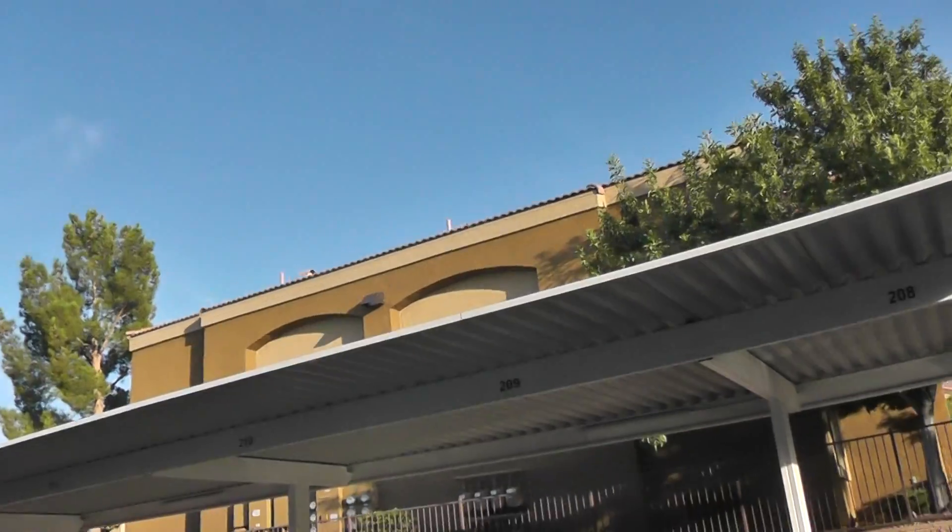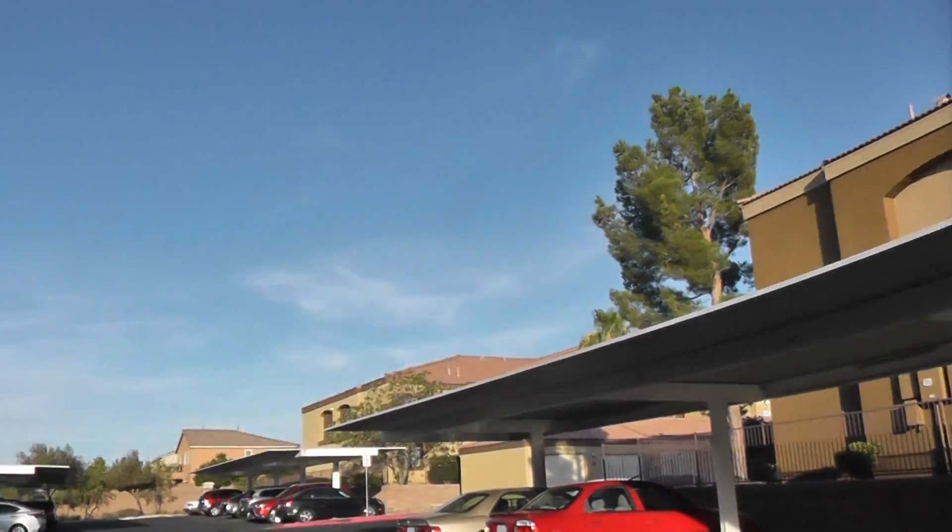You're really close to the stairs. And this is the neighborhood.